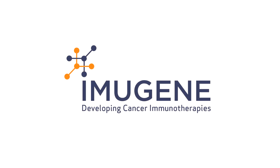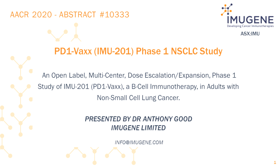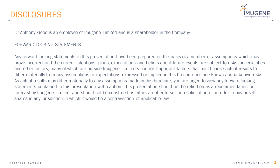Welcome to the AACR 2020 presentation of abstract number 10333: PD-1-VAX IMU-201 Phase 1 Non-Small Cell Lung Cancer Study, titled An Open Label Multi-Center Dose Escalation Expansion Phase 1 Study of IMU-201 PD-1-VAX, a B-Cell Immunotherapy in Adults with Non-Small Cell Lung Cancer, presented by Dr. Anthony Good. For more information, contact info@imugene.com. Slide 2 presents our disclosures; please take time to read these.